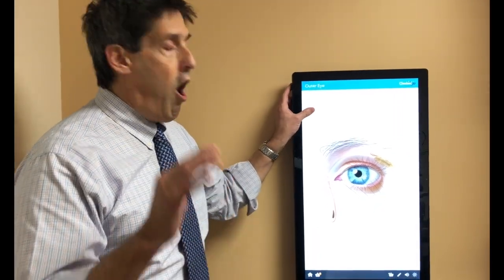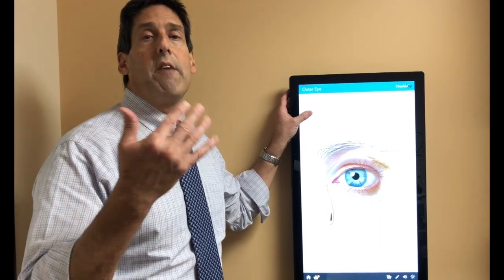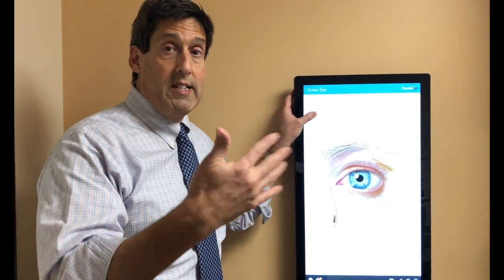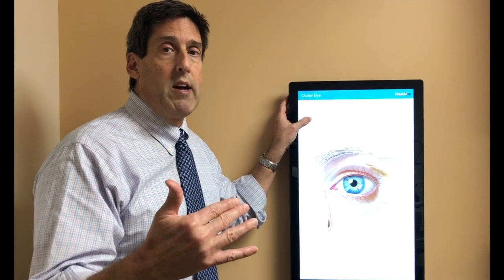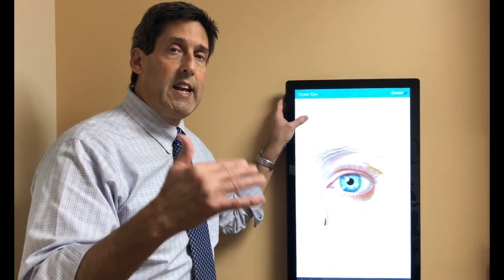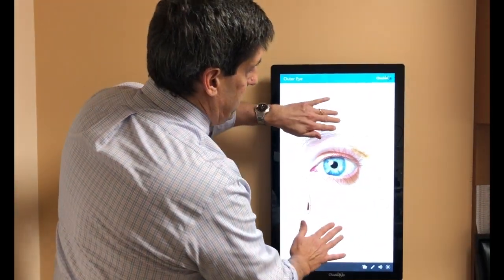Of those that are involved, almost 100% of patients will suffer from dry eyes. Thyroid disease, especially hyperthyroidism, is an autoimmune process.